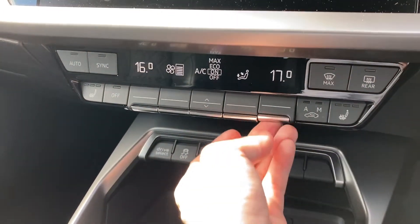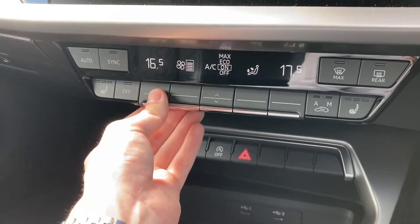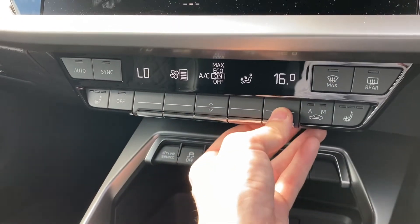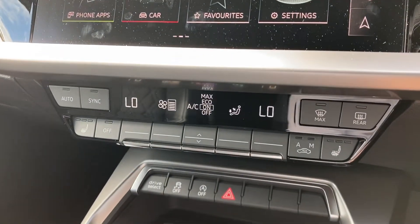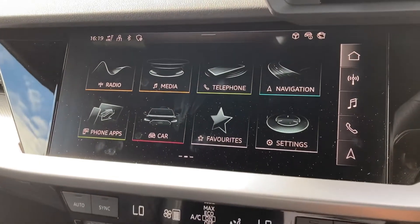It does come with the dual zone climate control, which is perfect if you want different temperatures as a passenger. You've also got your front heated seats with three different levels — perfect for wintery conditions to keep you nice and warm.